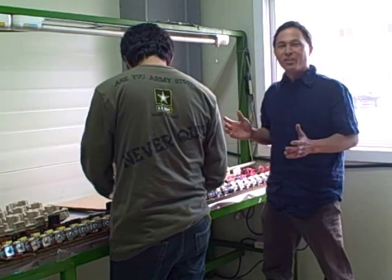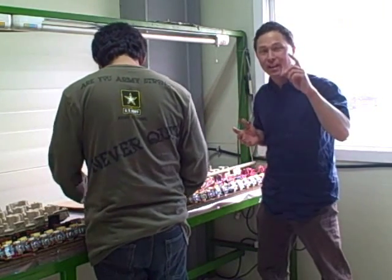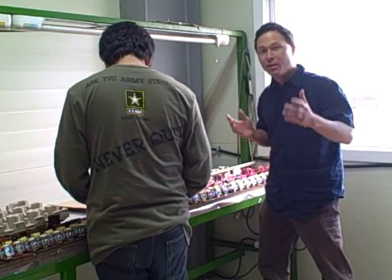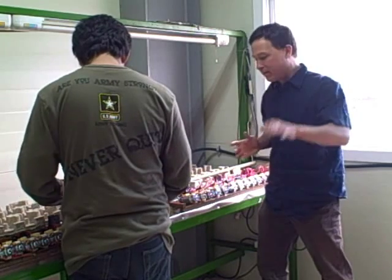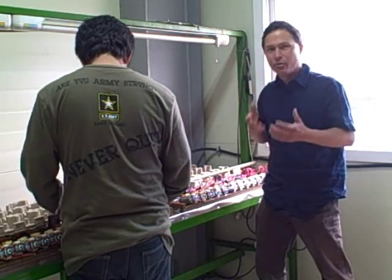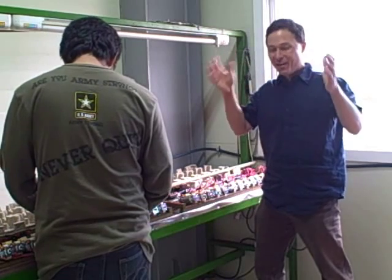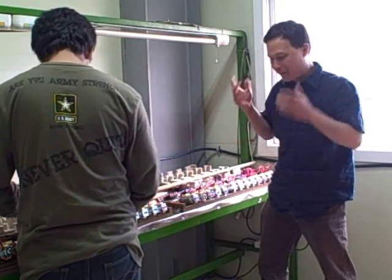Now we're in the motor testing room — there's definitely a smell of brand new motors running. They test these motors for quality control to make sure your personal blender will run right out of the box. They let the motors run for five minutes, which burns off the off-gassing smell that occurs with a brand new motor. It's also really loud with the constant humming.